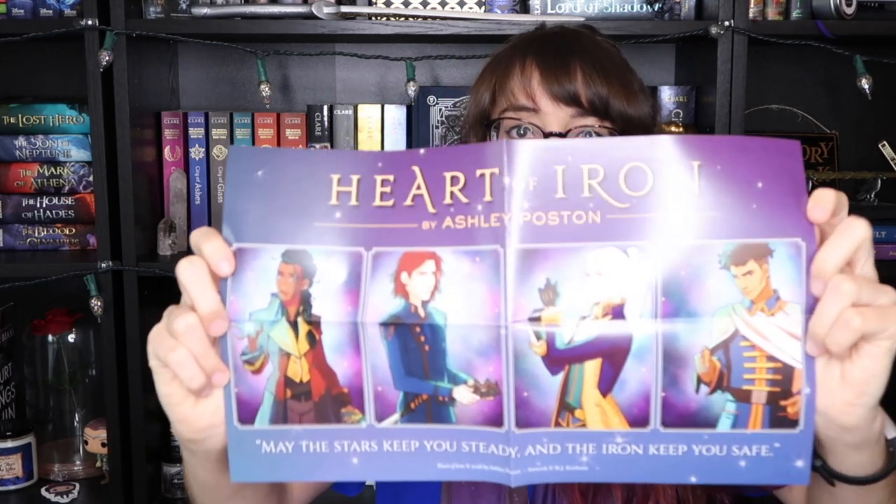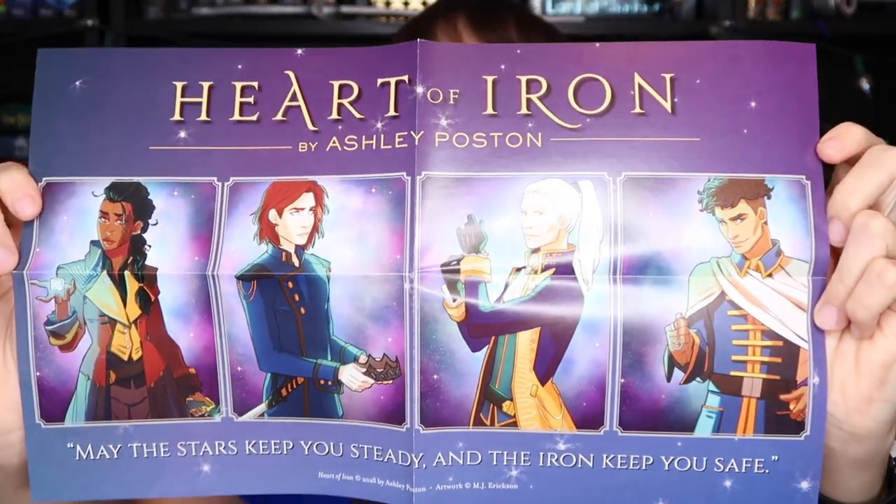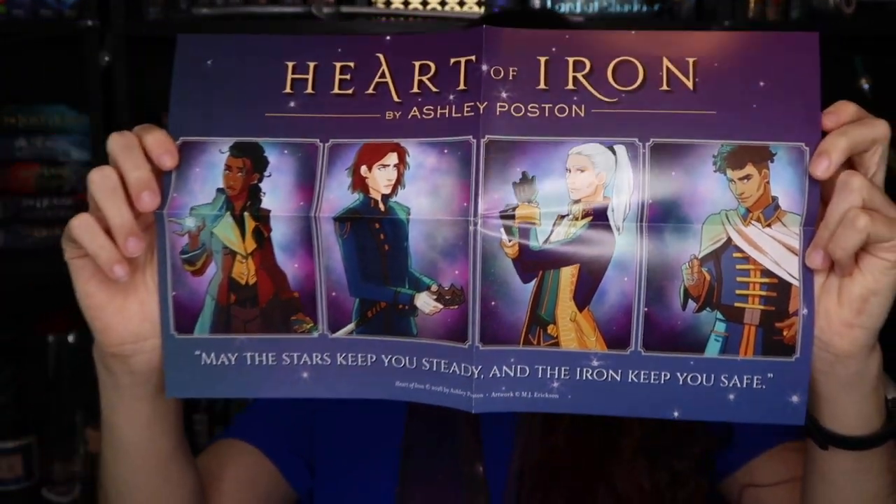There's also a card with the art for Heart of Iron and a letter from the author. We also received a poster with the character art on it. It says 'May the stars keep you steady and the iron keep you safe.'